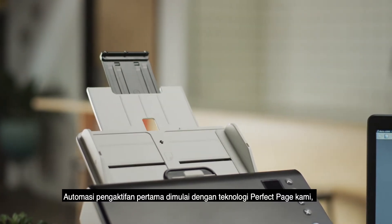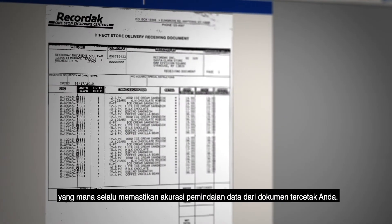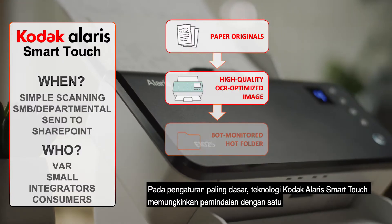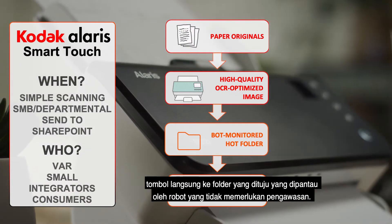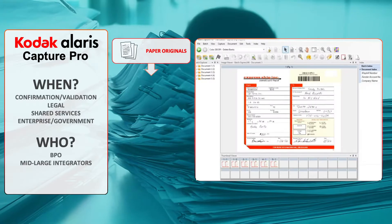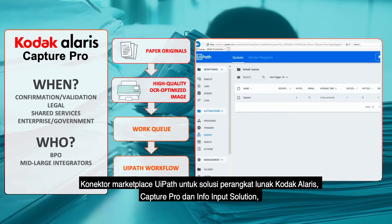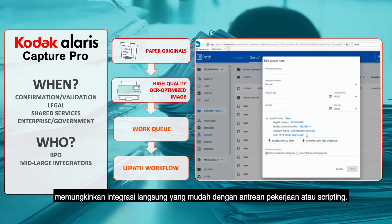Automation First starts with our Perfect Page technology, which ensures your data on paper is scanned accurately every time. In the most basic setup, Kodak Alaris Smart Touch technology allows one-button scanning to hot folders monitored by unattended bots. UiPath Marketplace connectors for Kodak Alaris Software Solutions Capture Pro and Info Input Solution enable easy, direct integration with job queues or scripting.